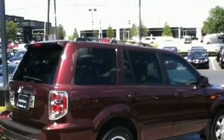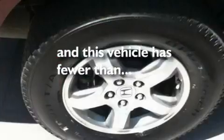Alloy wheels, a low tire pressure indicator, heated side view mirrors, and this vehicle has fewer than 57,000 miles on the odometer.